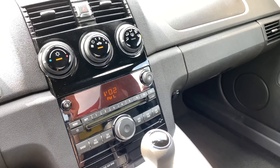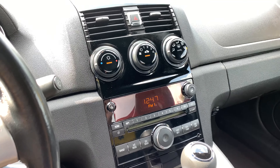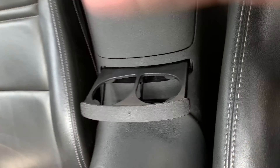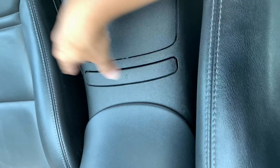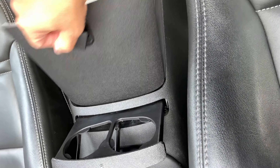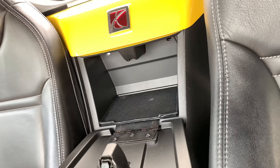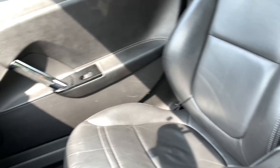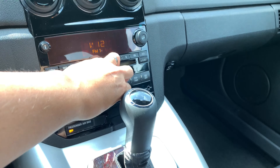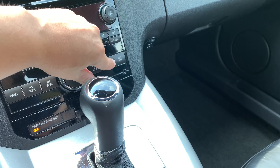Everything works — AC blows cold, trust me on this. We do have cup holders, and I do want to point out they're there, but they don't stay in — little compartment right over there. You have your aux port right over there.